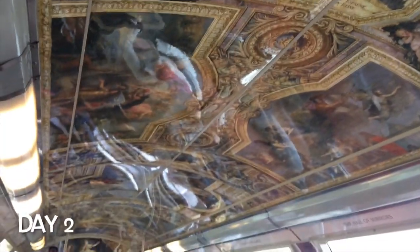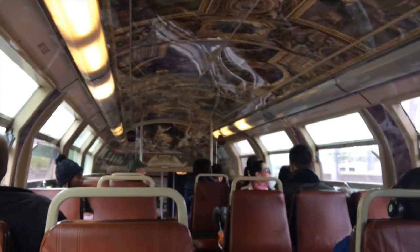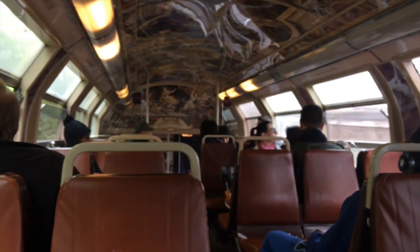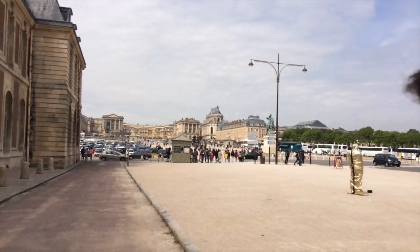Finally got onto the train to Versailles. We've got a little Polaroid action going on on the roof, and behind us we have accordion music to make our trip more enjoyable. And in the middle of the suburbs — boom — a castle.